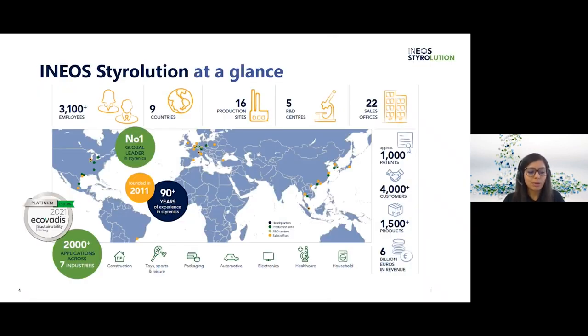So let's begin with who INEOS Styrolution is — a relatively young company founded only in 2011 but holding more than 90 years of experience. We are the global leader in styrenics with 16 production sites in nine countries and we have a very strong focus on R&D as well, with five dedicated R&D centers and approximately 1,000 patents. With over 2,000 applications across several industries such as construction, toys, sports and leisure, household and electronics, we are able to serve a broad range of customers with various requirements.